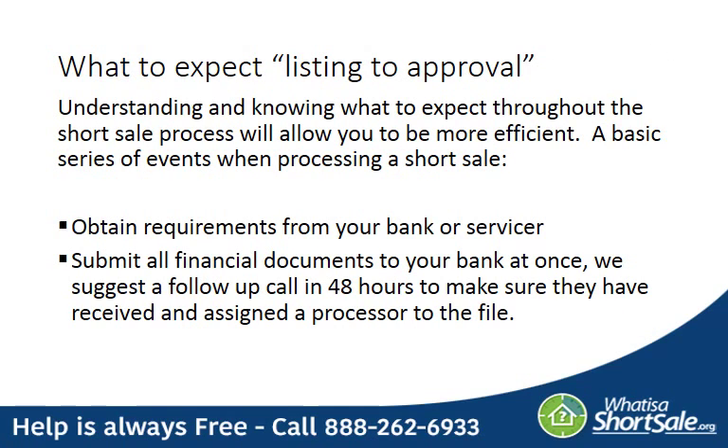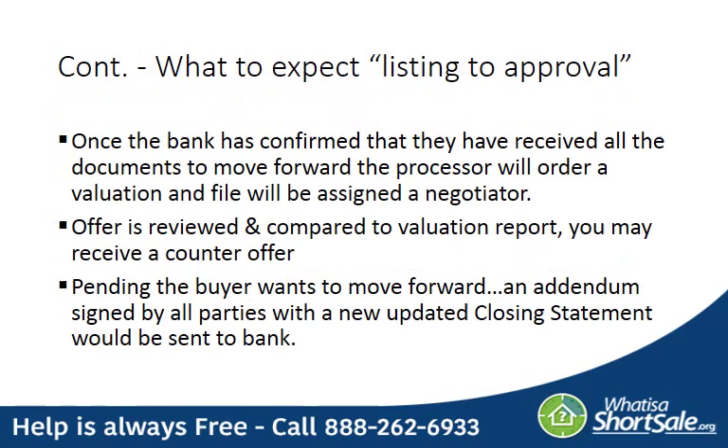The real key to getting a short sale approved successfully is to understand the series of events that must occur during the process. The first thing that happens is you obtain the requirements from your bank. Once you have your requirements, you submit your financial documents to the bank all together at once. Once submitted, follow up with them in about 48 hours to make sure they received everything. Once they do, they'll assign a processor to your file. The processor then orders a valuation on the property so that they understand the market value, and then they'll assign it to a negotiator.